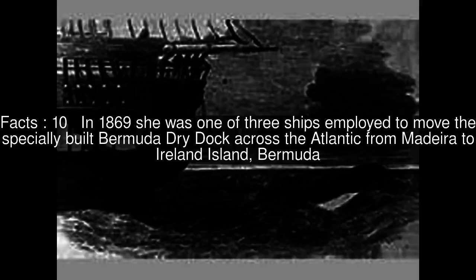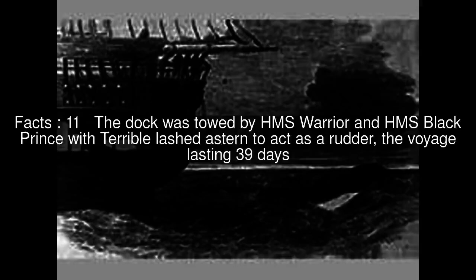In 1869 she was one of three ships employed to move the specially built Bermuda Dry Dock across the Atlantic from Madeira to Ireland Island, Bermuda. The dock was towed by HMS Warrior and HMS Black Prince, with Terrible lashed to stern to act as a rudder, the voyage lasting 39 days.